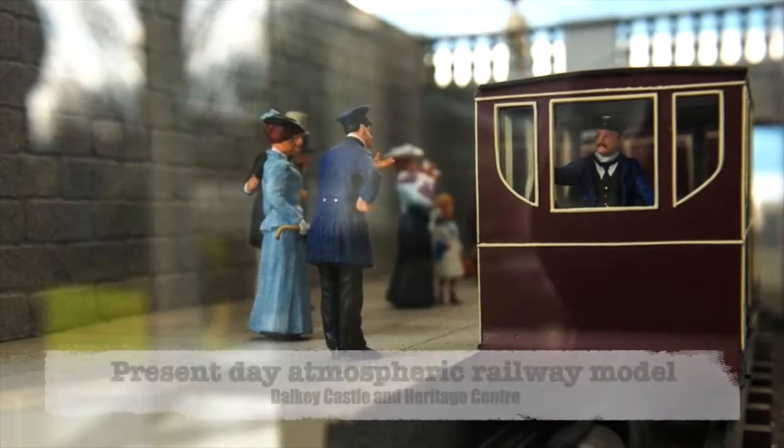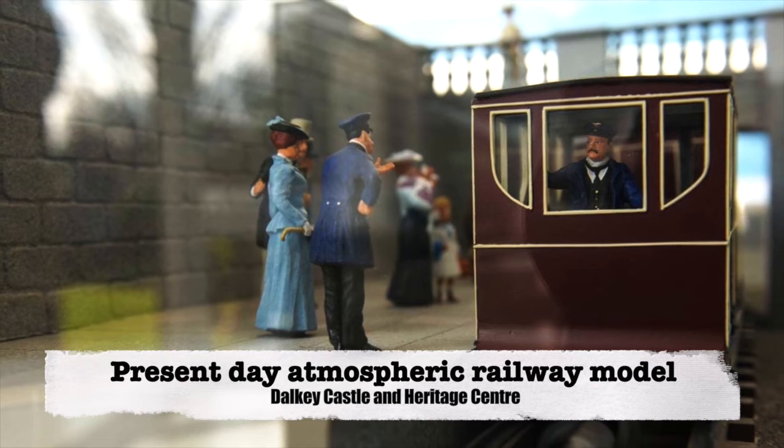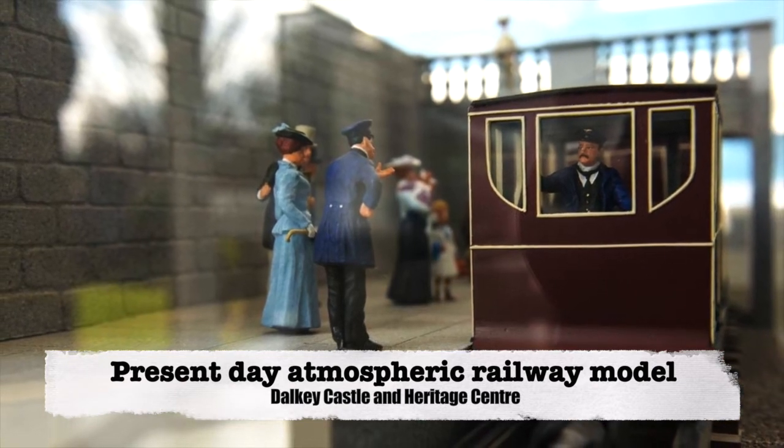The Kingstown and Dalkey Atmospheric Railway was another innovative Irish transport system that attracted interest from leading engineers of the day.